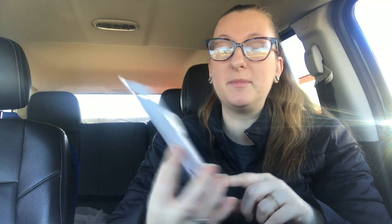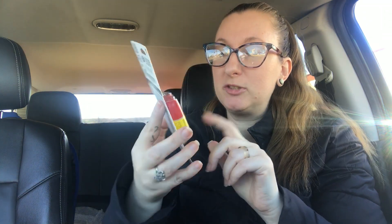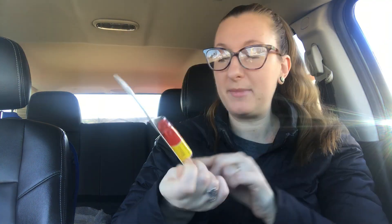I needed these — the double-sided highlighter. It's the pen and the highlighter. I need these for book club because we write in our books and highlight, and it's nice to have just one thing to do all of it with. I did grab some more super glue. This Dollar Tree had no new nails, unfortunately. But the last store I grabbed some new ones, and not all my Dollar Trees have these in this form. I make sure it says that you can use it on nails, so I always get it when I see it.